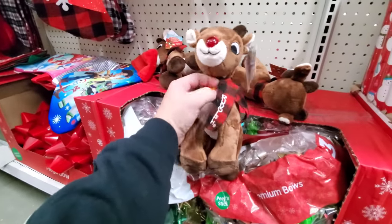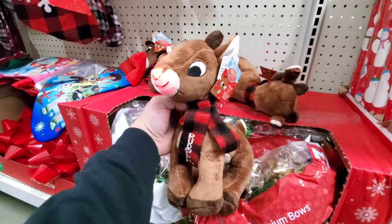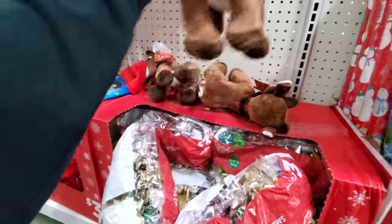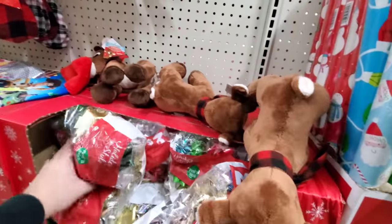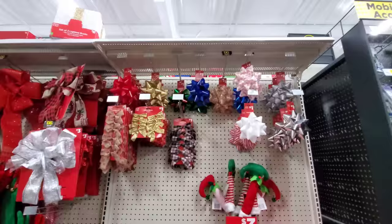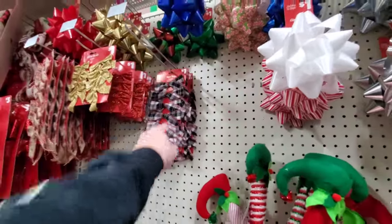Bows for your presents. Rudolph. I like this one with the scarf — that's cool. I don't need another one, though. A few more bows up here too — with the plaid, I like that. It's different.